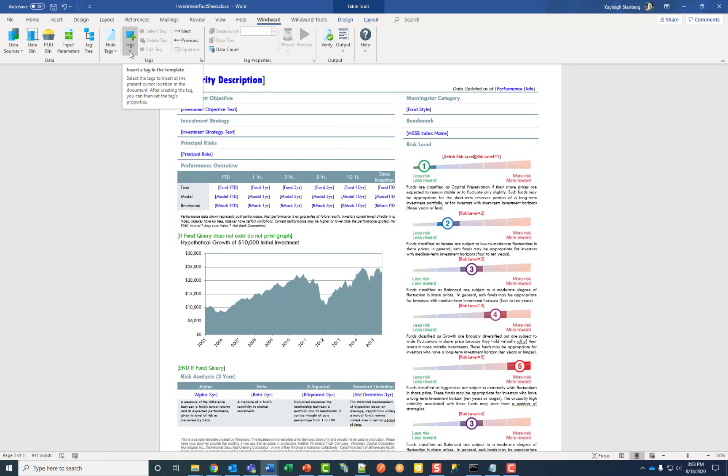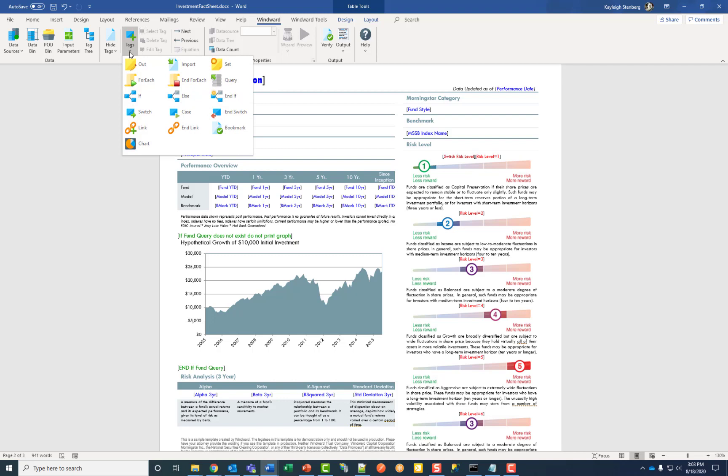Next are tags. A tag calls the data that you want to see and knows where to put that data based on how it gets defined. In this section are all the tags you would use to create a template. Out tags are bound to your data and generate the output you want to see at runtime. Import allows you to import a picture, signature, or document. Set tag sets a value for a variable.